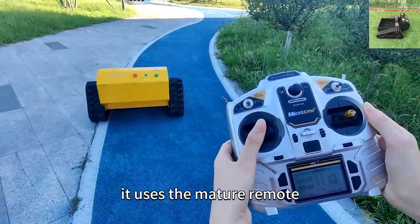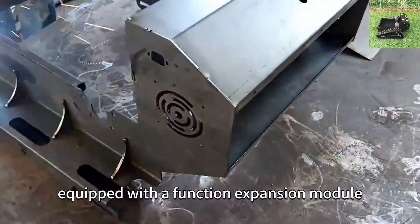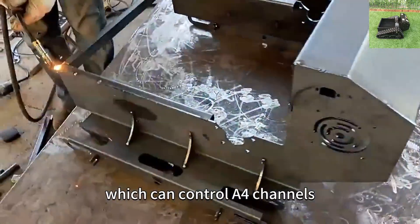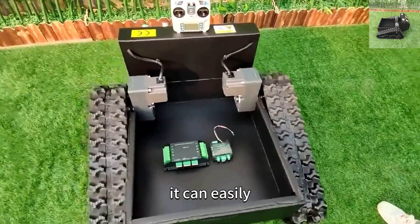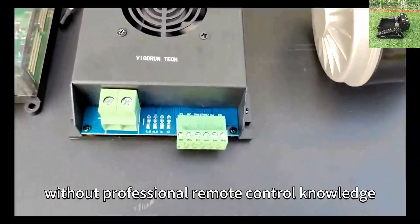It uses the mature remote control technology that has been applied to remote control lawnmowers. Equipped with a function expansion module which can control four channels, it can easily control and expand other functions required by customers without professional remote control knowledge.